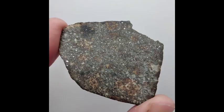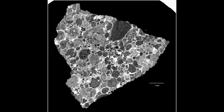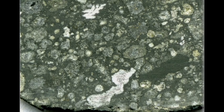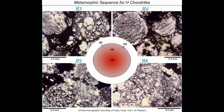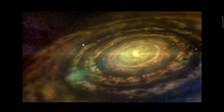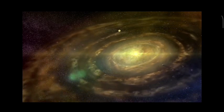The variable texture of chondritic meteorites, including the density and definition of chondrules, has proven to be a useful tool in classifying these meteorites. By examining the texture and composition of chondrites, researchers can learn more about the early solar system and the processes that led to the formation of planets and other celestial bodies.